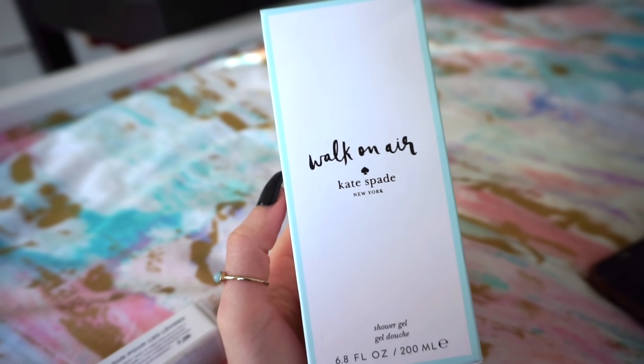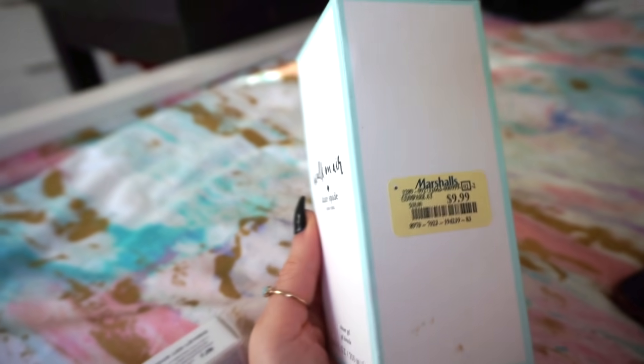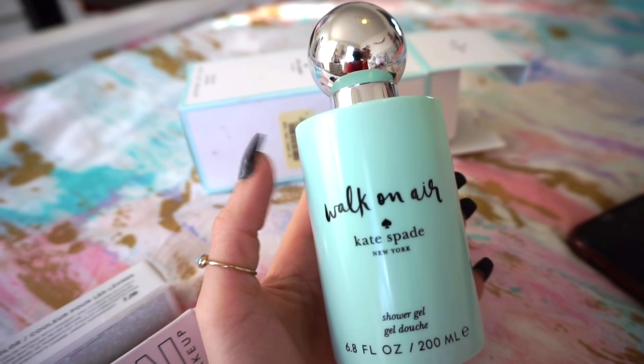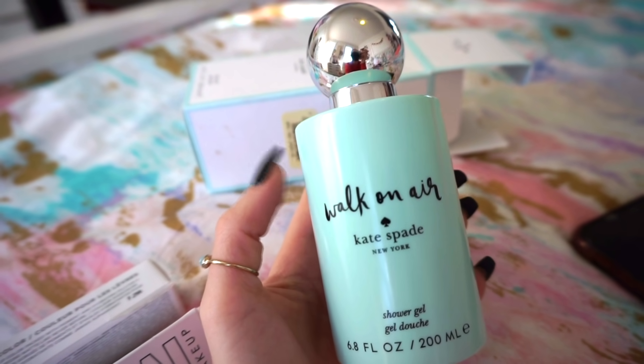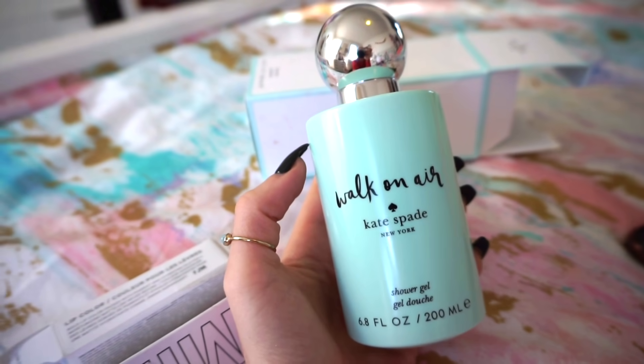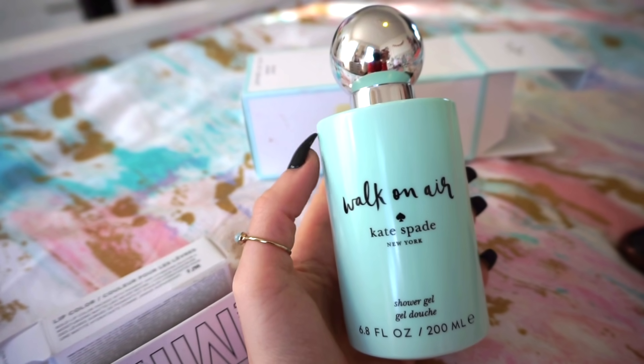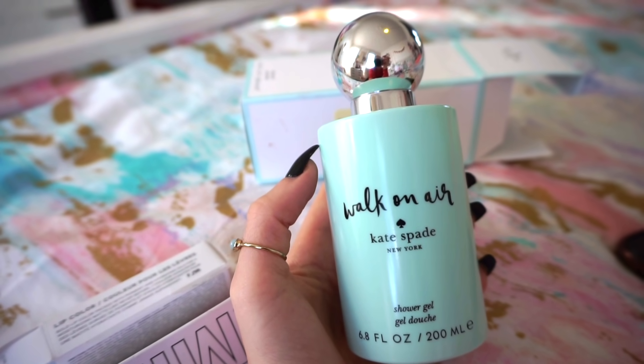Then I have this Kate Spade shower gel — this smells amazing. It was $9.99 at Marshalls. I can't find this online; I think it was limited edition or sold out, so I'm going to put it for $20 because I see people selling it on other platforms for that price.